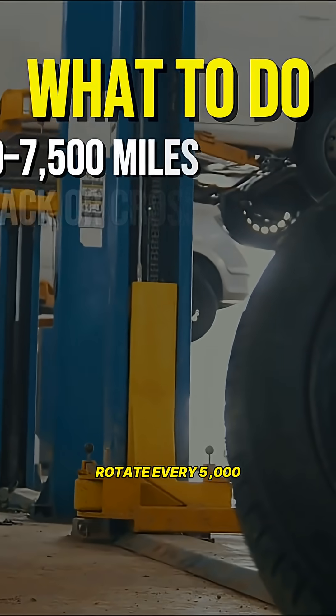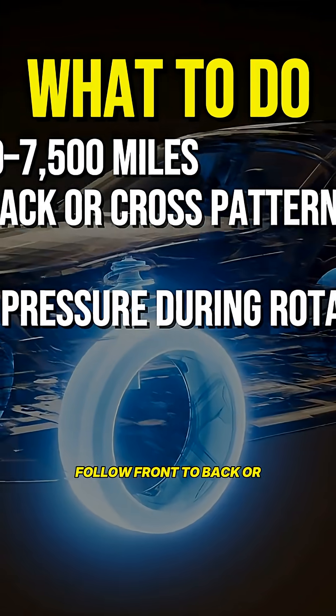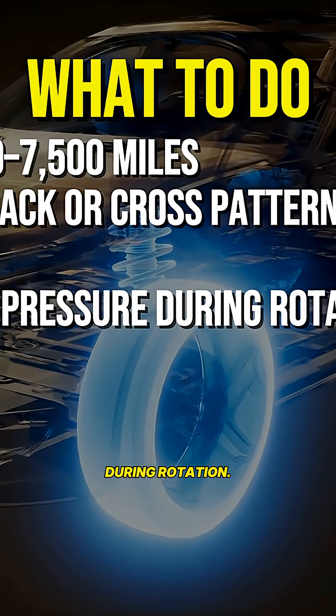Rotate every 5,000 to 7,500 miles. Follow front to back or cross pattern depending on drivetrain. Always check tire pressure during rotation.